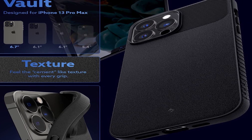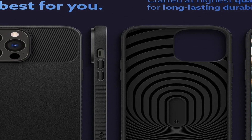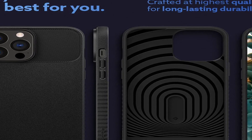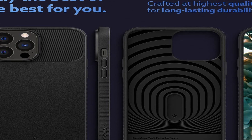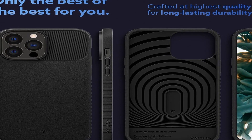So guys, this was the video about the best iPhone 13 Pro Max cases 2021. All the links are given in the description, do check them out. If you enjoyed the video, be sure to hit the like button and subscribe to our channel for more videos. Thank you.